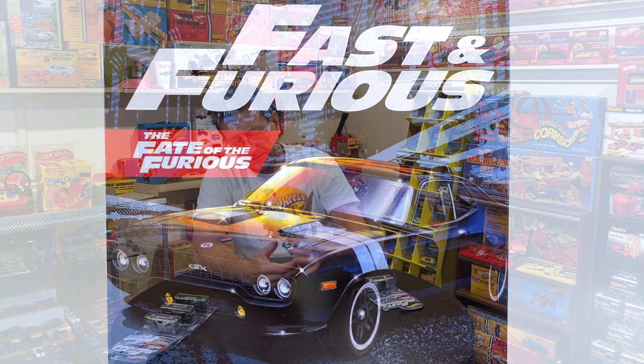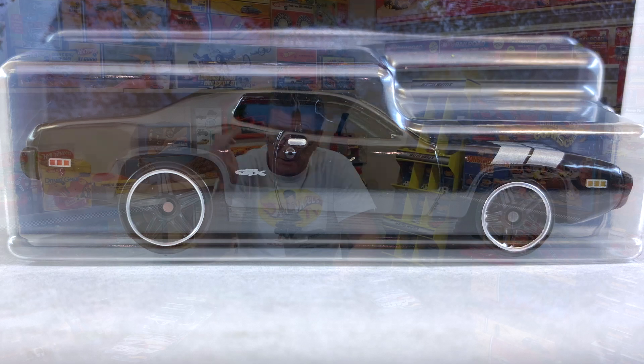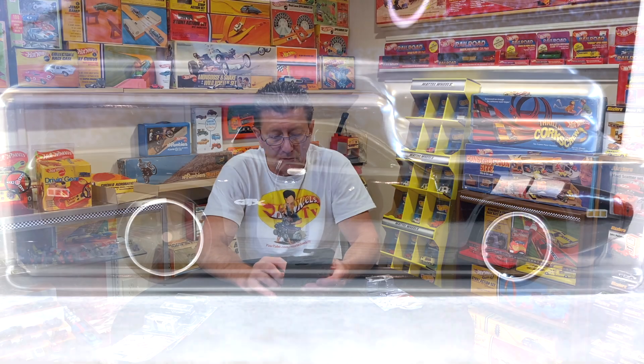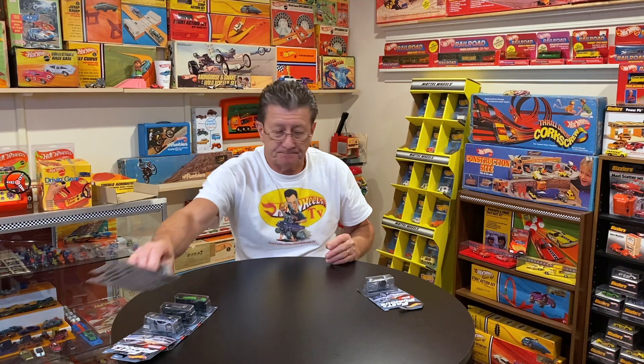Next one up is the '71 Plymouth GTX, done in gloss black enamel with no metallic at all. It has silver stripes on the hood and down the side of the front fender, along with hood pins. The interior is black, windows are smoked really dark, and the door handle is painted silver. The side marker lights — front one is yellow with silver, back one is orange with silver — look pretty good. It says GTX behind the door. Wheels are blacked out PR5s with a chrome ring, big ones in the back, little ones in the front, and a black plastic base.